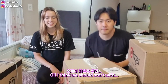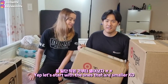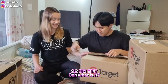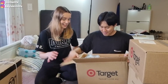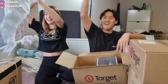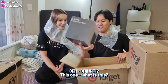Let's start with the ones that are small — it's pretty light. Actually, we know everything that's inside, but it feels like Christmas a little bit. It's air in the back! It's a scarf.